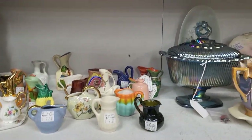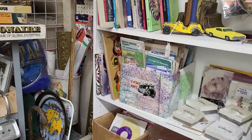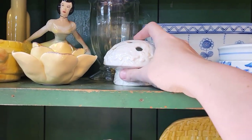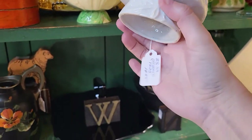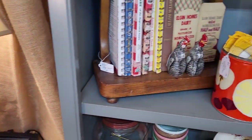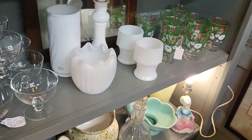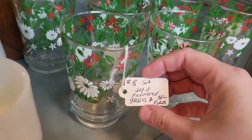Fun stuff in here! It's a fun mushroom — flower frog, flower frog. It looks like... I don't know what it looks like, it's $20. I love these glasses — very Christmassy. $38 for the set.